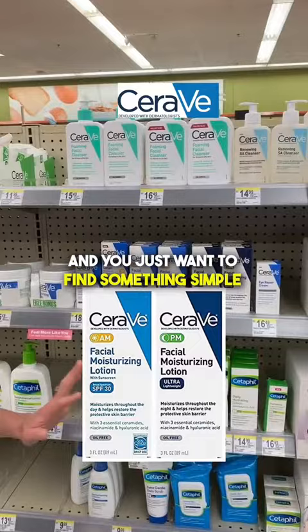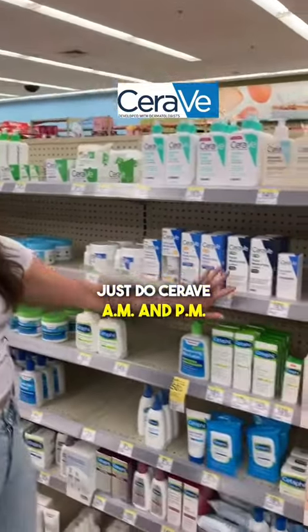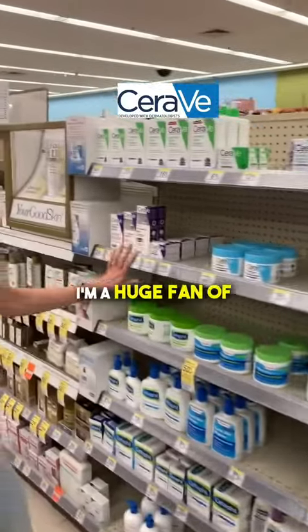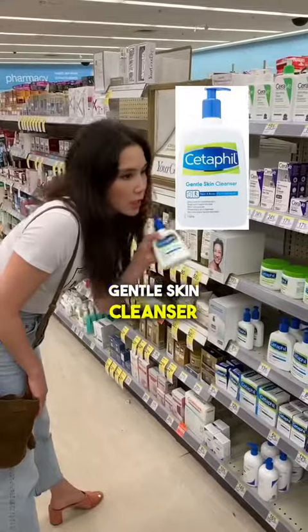If you're a dude and you just want to find something simple, prevent some wrinkles or damaged skin or skin cancer, it's CeraVe AM and PM. I'm a huge fan of this one — CeraVe Skin Renewing Night Cream and the Gentle Skin Cleanser.